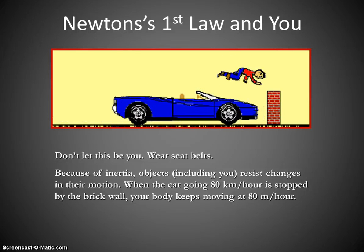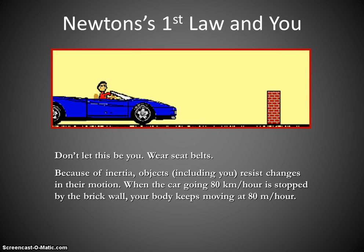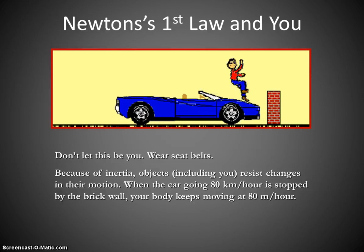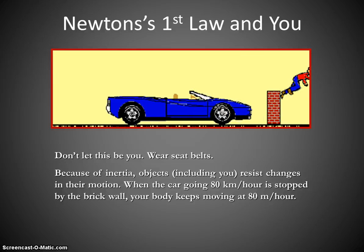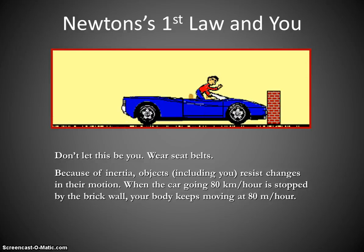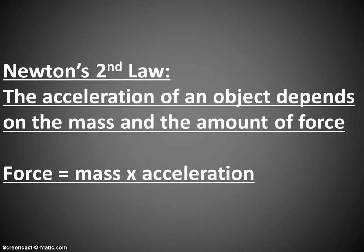Newton's first law states: objects in motion want to stay in motion, and objects at rest want to stay at rest, unless an unbalanced force acts upon them. Don't be that object in motion without a force — use that seatbelt. That force will keep you safe.